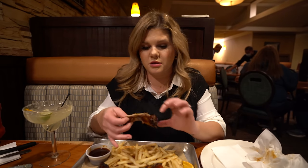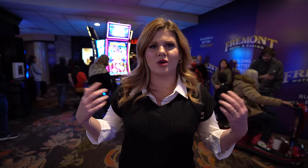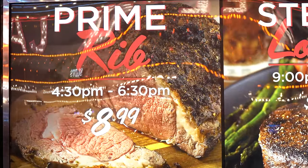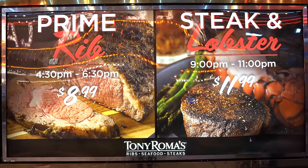The ribs were really, really good — wow! I was really impressed with Tony Roma's; it's no wonder there's always a line. Apparently they have a prime rib deal with potatoes and veggies for nine bucks, or you can get the steak and lobster special late night for $12. Now it's time for us to go find a little nighttime hangout spot.